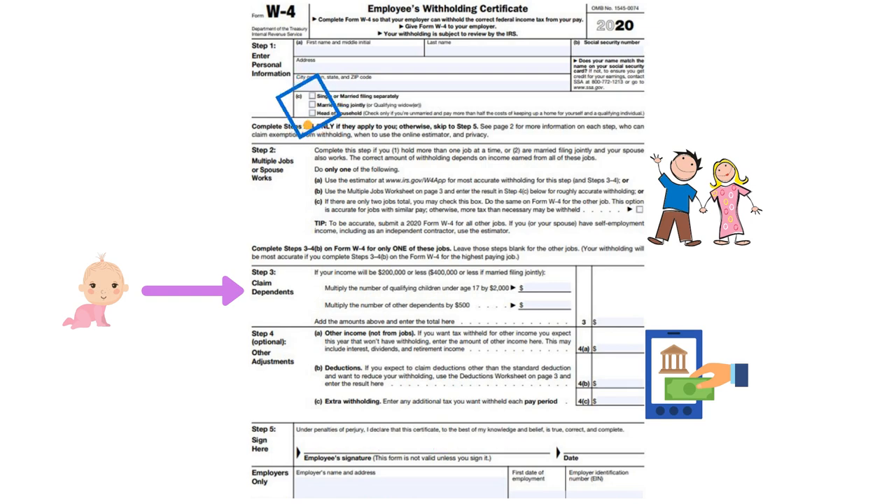And then if they are single, but they care for a child or an older adult or another relative or another dependent, they would put head of household. So that's that first section.